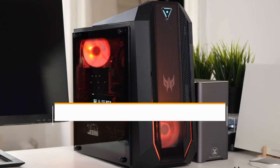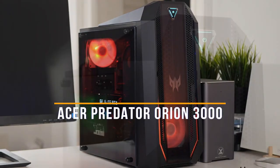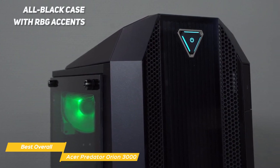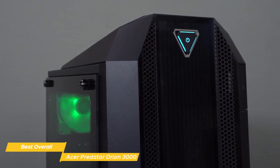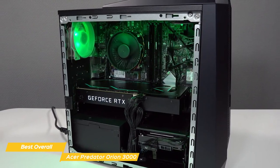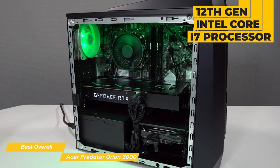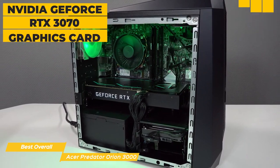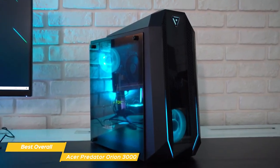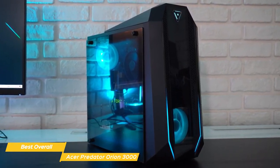Next on the list is the Acer Predator Orion 3000, my choice for the best overall budget gaming PC. It comes with an all-black case with RGB accents that look stylish, and it's also very compact and easy to fit into tight spaces. Don't let the small size fool you — it's got some serious power under the hood. Inside you'll find a 12th Gen Intel Core i7 processor, 16GB of DDR4 memory, and an NVIDIA GeForce RTX 3070 graphics card. All of this combined means you'll be able to run the latest games at high settings without a hitch.